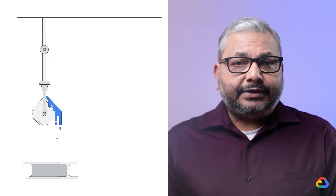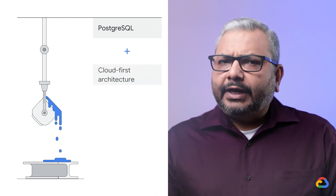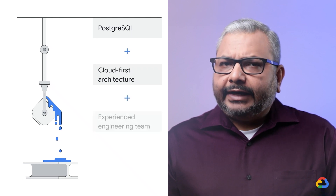Postgres is awesome — it's just that customers asked for our help to solve some of these operational problems and also infuse AI and ML to improve their experience. So we started with the most loved relational database, Postgres, and brought to it even more goodness from Google, like complete disaggregation of compute and storage and our knowledge of operating databases.